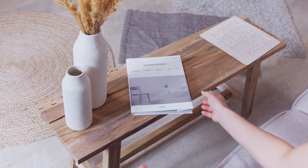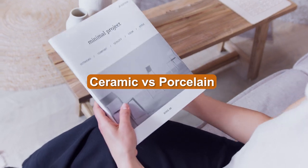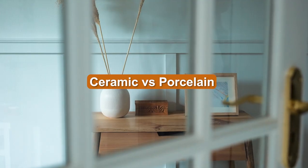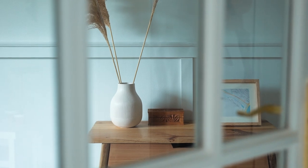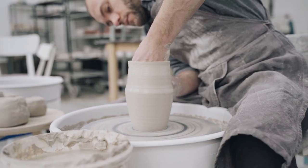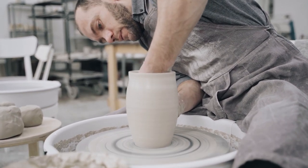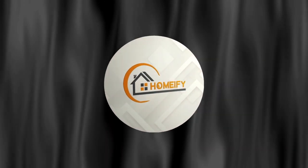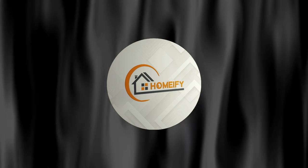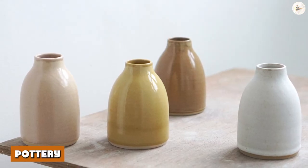More often than not, ceramics is used as a blanket term to describe both pottery, earthenware, and porcelain. While they might warrant the confusion, it's important to distinguish between the two so that proper care can follow. In this blog post, we go through the main differences between pottery and porcelain and care instructions for each type, so you can make the most out of your very own ceramic piece.